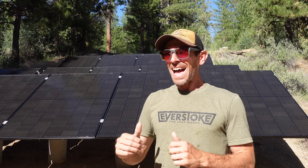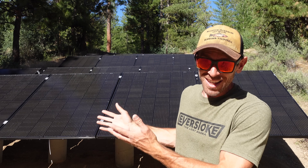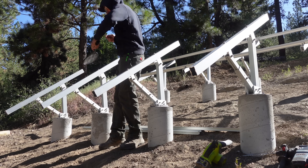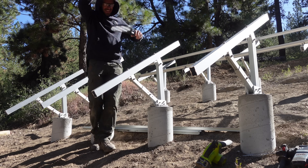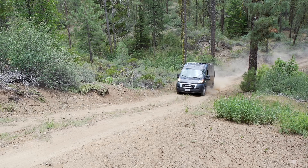It has been six months since my last update about the off-grid power system here at Everstoke. As you can see, we got the solar panels built and a bunch of other little stuff buttoned up. That six months went by way too quick. I still have a ton to do, but let me walk you through it.